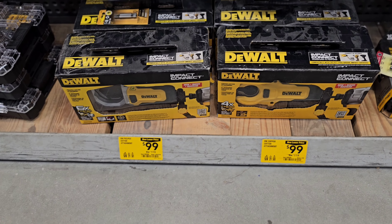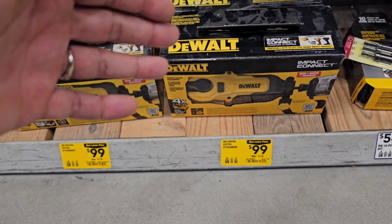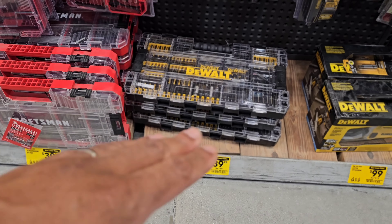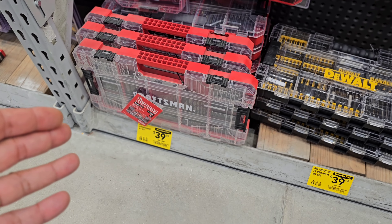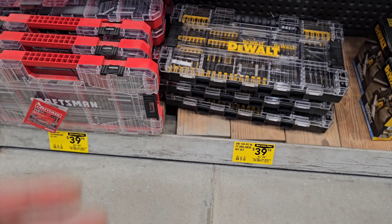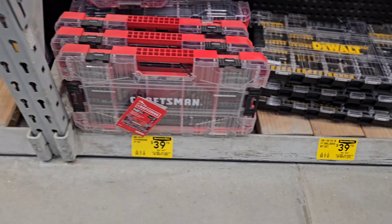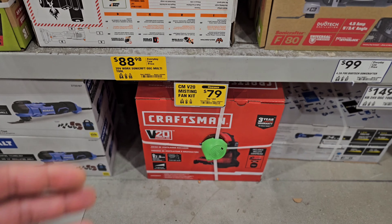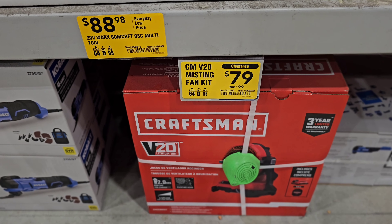Here's another deal making a comeback: $99 down from $119 on the DeWalt Impact Connect PVC crimp tool. We also got a couple of drill driver sets not on the front aisle — one from DeWalt and one from Craftsman, both at $39.98 down from $44.98. The DeWalt is 100 pieces and the Craftsman is 140 pieces. We're still seeing the Craftsman jobsite fan at $79, down from $99.